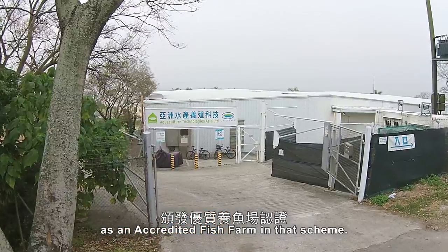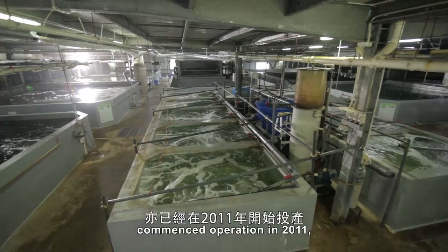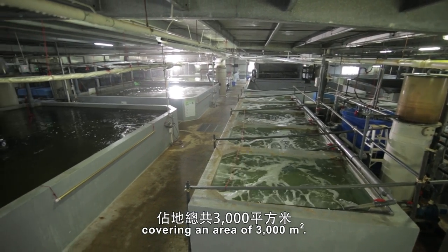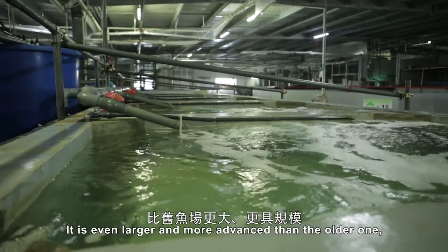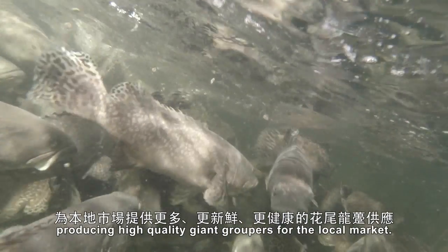The second plant in Lao Fao Shan commenced operation in 2011, covering an area of 3,000 square metres. It is even larger and more advanced than the older one, producing high-quality giant groupers for the local market.